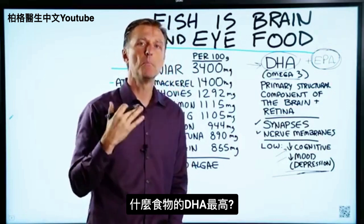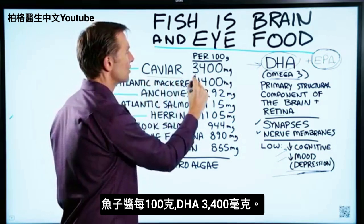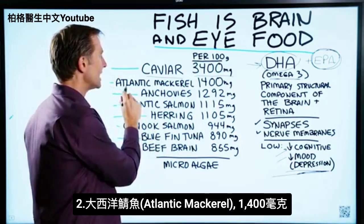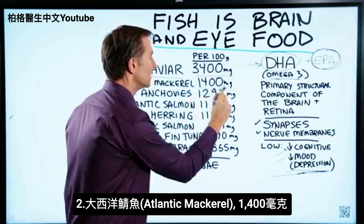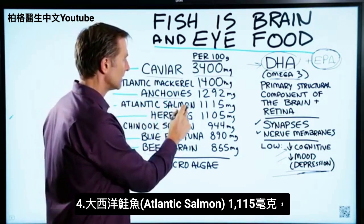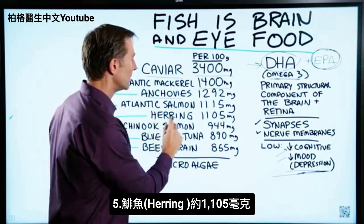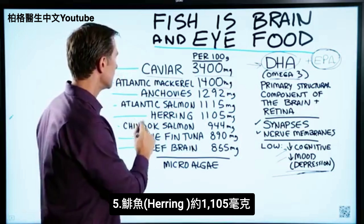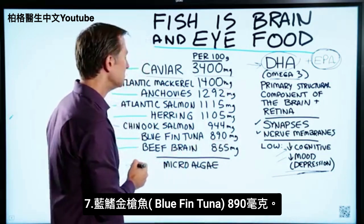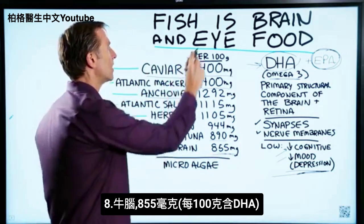So what foods have the most DHA? Per 100 grams, it's caviar at 3,400 milligrams — that's number one. Number two is Atlantic mackerel at 1,400 milligrams. Then anchovies at 1,292, Atlantic salmon at 1,115 milligrams, herring at about 1,105, Chinook salmon at 944, bluefin tuna at 890, and beef brain at 855 milligrams per 100 grams.